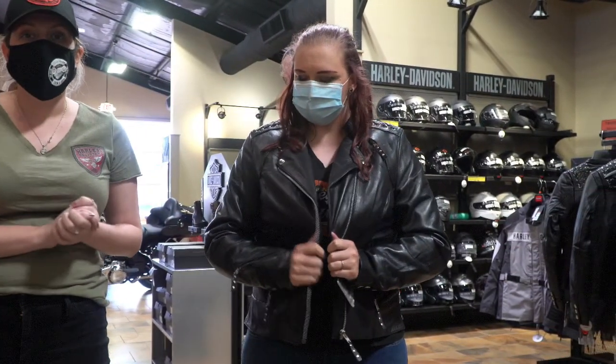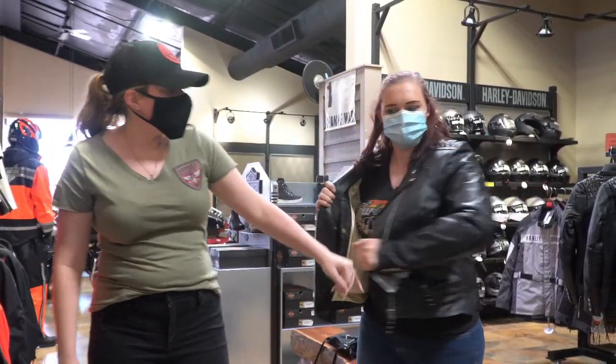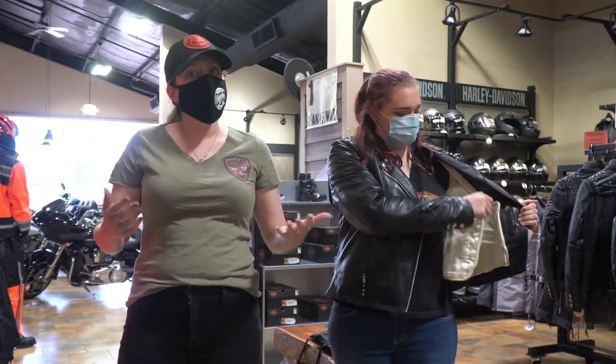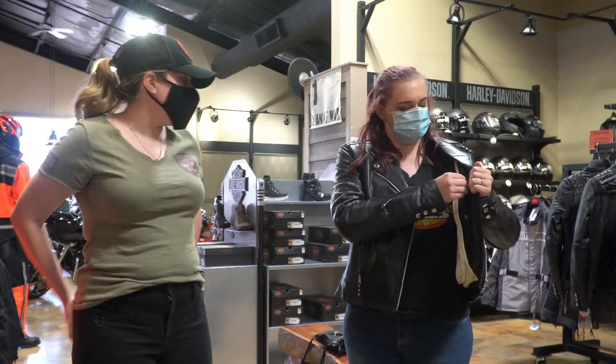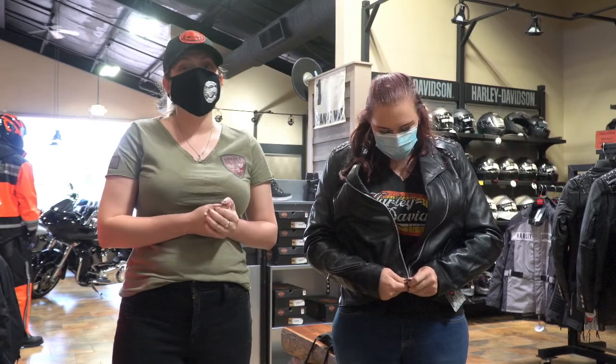It is the best jacket that we're going to have here right now. It is so comfortable. The best part about it is it does have a thermal liner on the inside that you can remove, so this can be an all-year-round leather jacket. Hannah looks absolutely incredible in it — I think she's ready to buy it, so come on in and get it before she takes it from you.